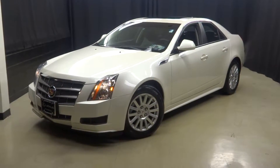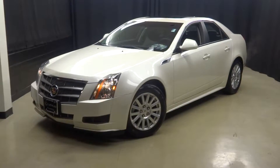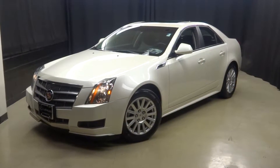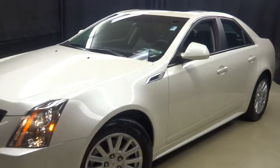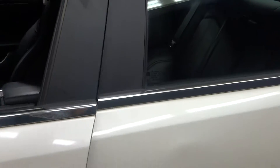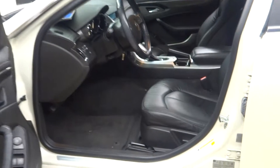Welcome back to Lexus of Wilmington. Just added to our inventory, this 2011 Cadillac CTS. This Caddy is White Diamond, which is the choice color of Cadillac, with a black leather interior.